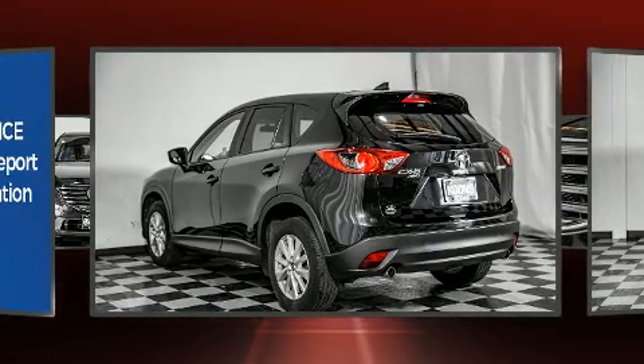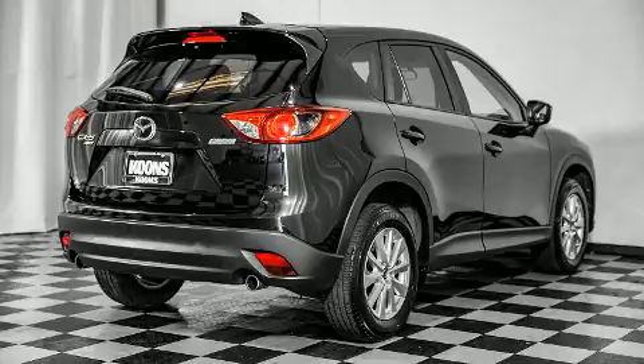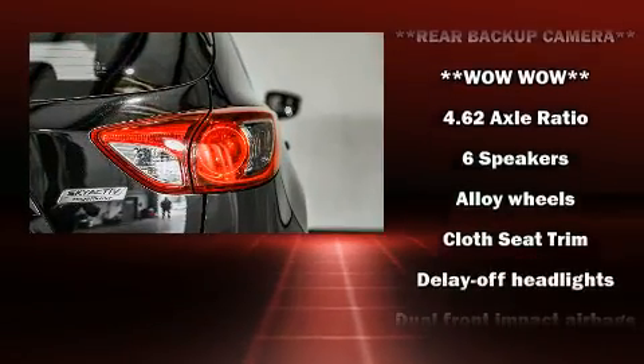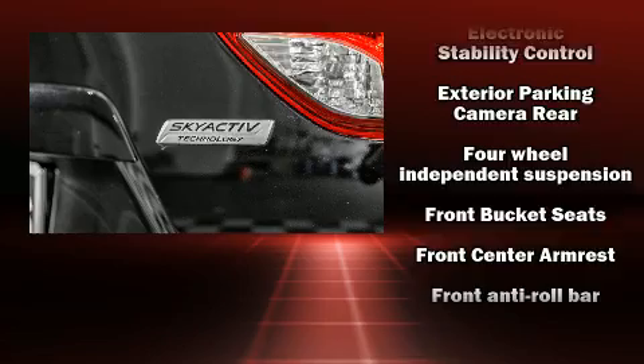All-wheel drive keeps this model firmly attached to the road surface. Mazda prioritized practicality, efficiency, and style by including delay-off headlights, front and rear reading lights, a trip computer, an outside temperature display, and a blind spot monitoring system.